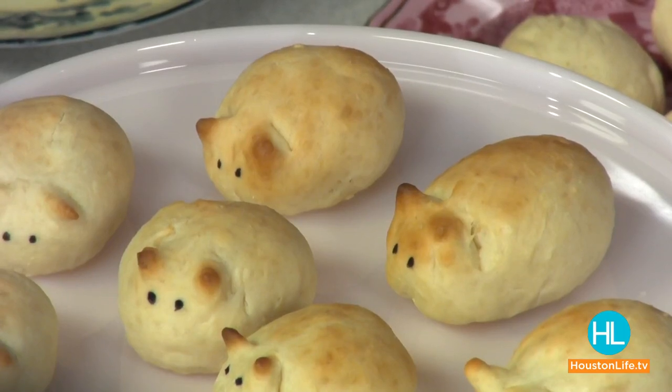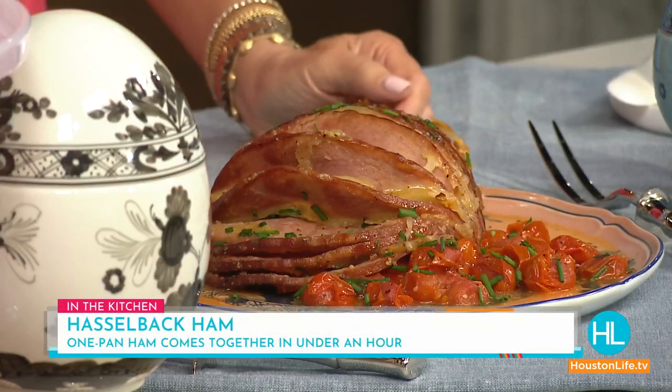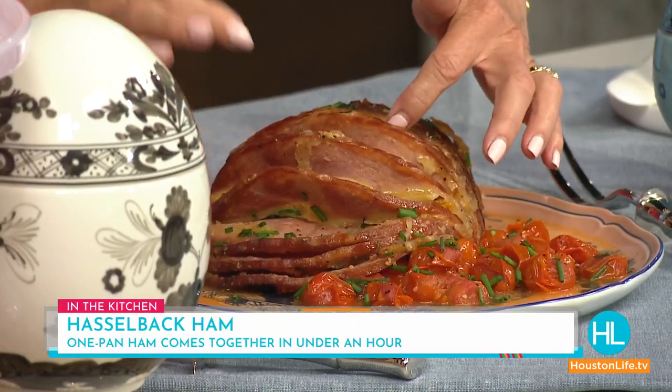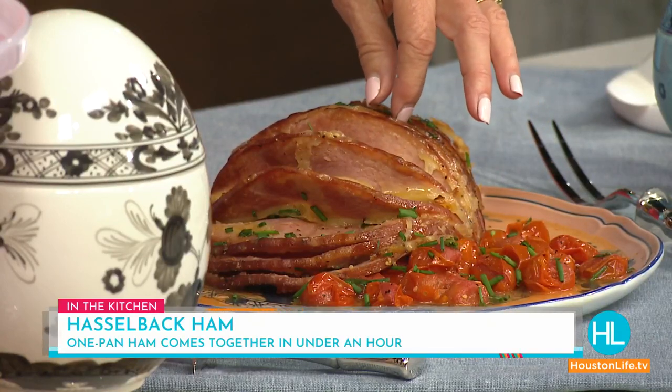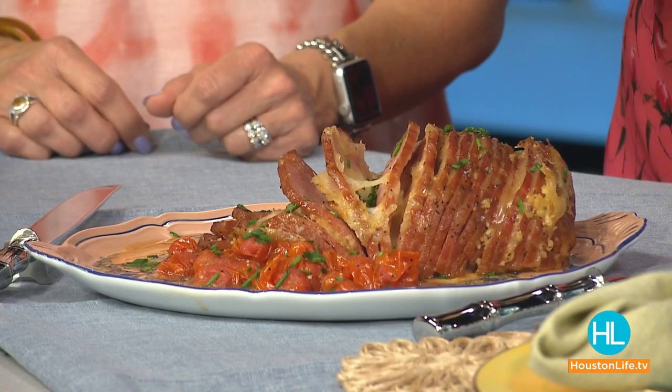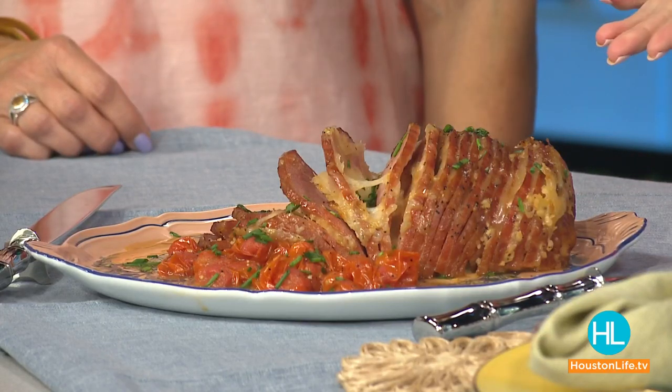This is a great centerpiece for your table — it's a Hasselback ham. You know Hasselback potatoes? It's basically the same cut. I've taken slices of Swiss cheese and put them in between the individual layers. If you want to kick it up, you could add jalapeño slices too. We've put garlic, butter, and honey on it, and you just bake it in the oven. If you start with a raw ham, cook it first and add the cheese at the end — otherwise the cheese breaks down too much.